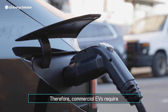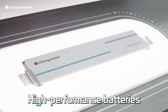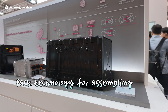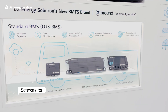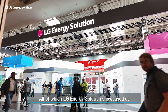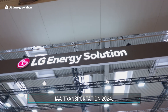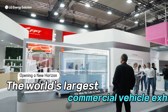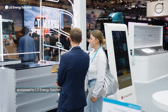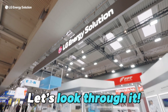Therefore, commercial EVs require advanced technological expertise, such as high-performance batteries, pack technology to accommodate multiple batteries, and software that optimizes battery efficiency — all of which LG Energy Solution showcased at IAA Transportation 2024, the world's largest commercial vehicle exhibition, held in Hanover, Germany. The future of commercial EVs envisioned by LG Energy Solution — let's look through it.